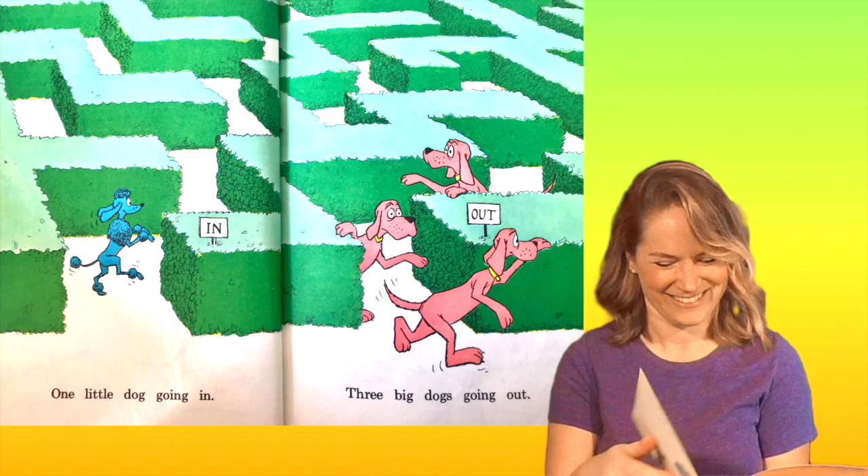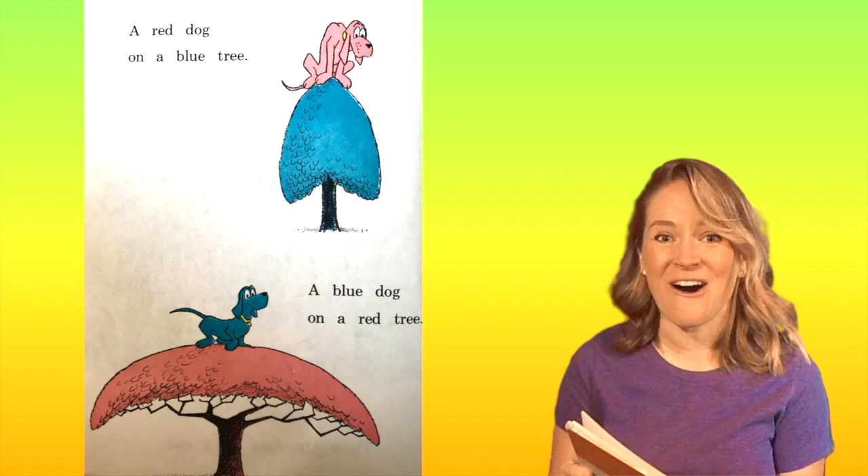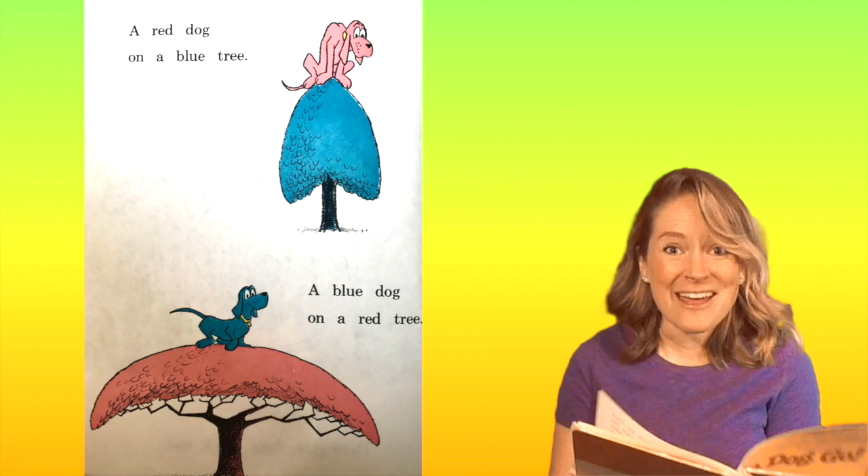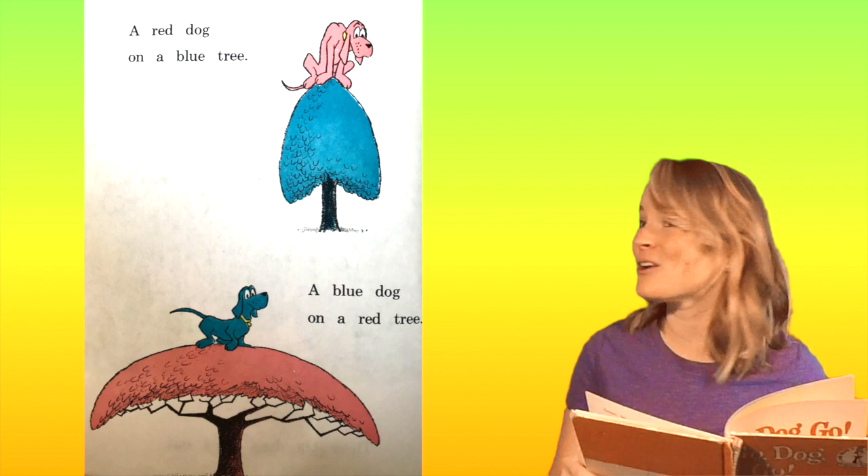A red dog on a blue tree. I was right, it's a light red. So there's that light red dog on a blue tree, and a blue dog on a red tree, and a green dog on a yellow tree. Point out the blue. Point out the red. Point out the green. Now point out the yellow.